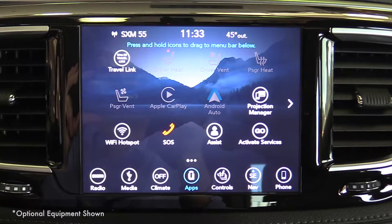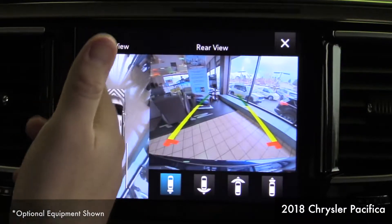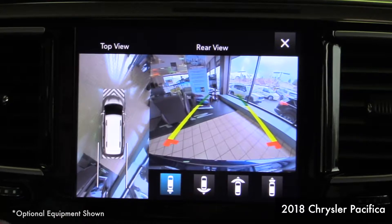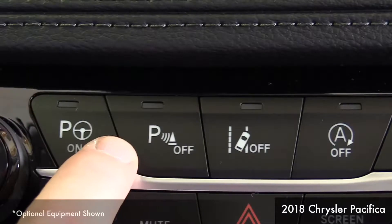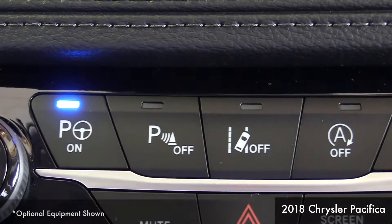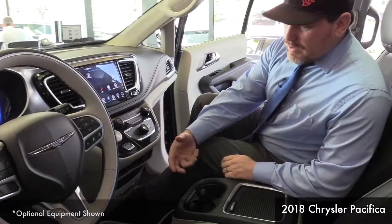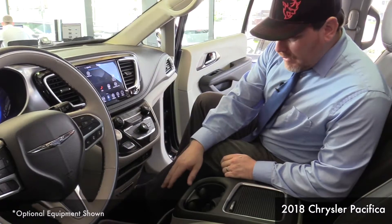As you can see, there's a 360-degree view camera, which allows you to see the entire environment around the vehicle, making it very easy to park. And speaking of parking, this vehicle actually parks itself — with a push of one button, the vehicle will actually find its way into a parallel parking position.